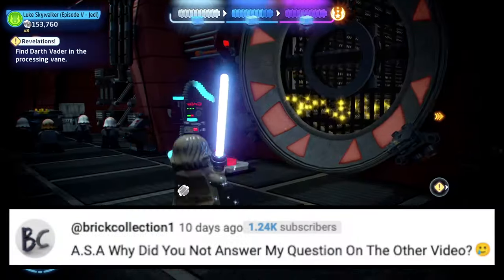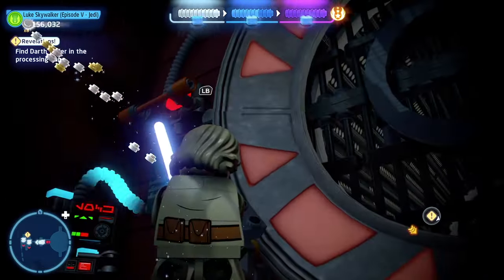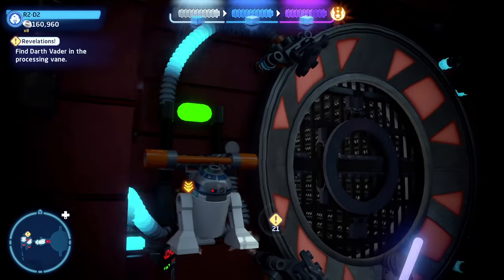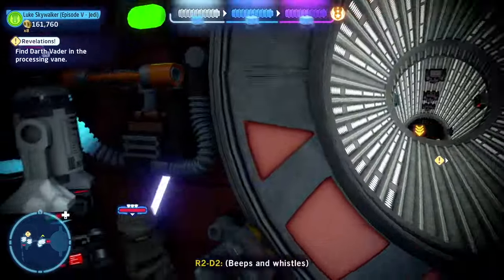Next question is from Brick Collection: ASA, why did you not answer my question in the other video? To be completely honest, I never saw a question from you in that video. YouTube probably removed it or it just didn't go through. If you want to ask it again, just ask it in this episode and I'll answer in the next episode.